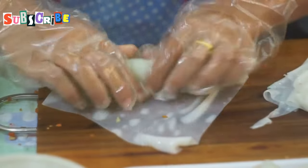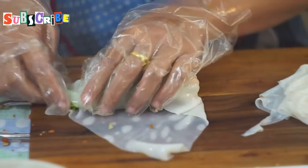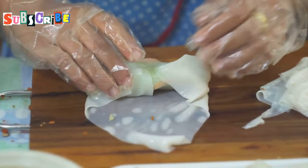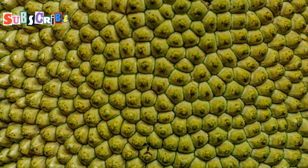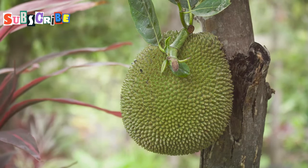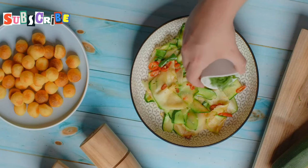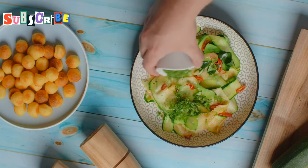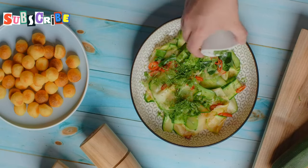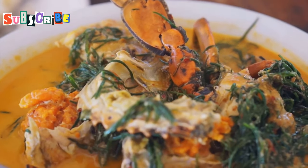Prepare to have your taste buds tantalized by Tam Kanoon, a salad that's as vibrant and flavorful as it is healthy. This northern Thai specialty features young green jackfruit, which has a wonderful crunchy texture and a slightly sweet flavor. It's tossed in a dressing that's a symphony of flavors — spicy, sour, salty, and nutty all at the same time. It's the perfect dish to awaken your palate and leave you feeling refreshed.